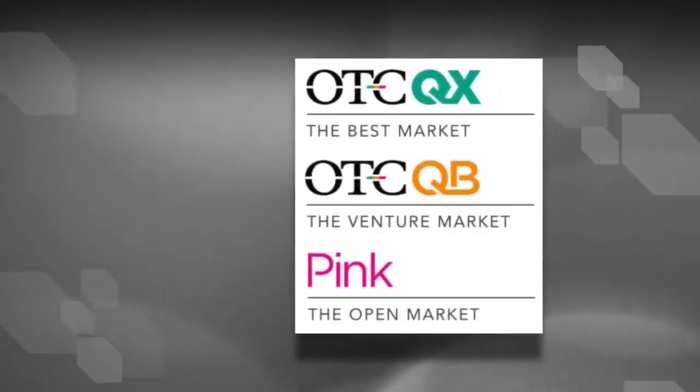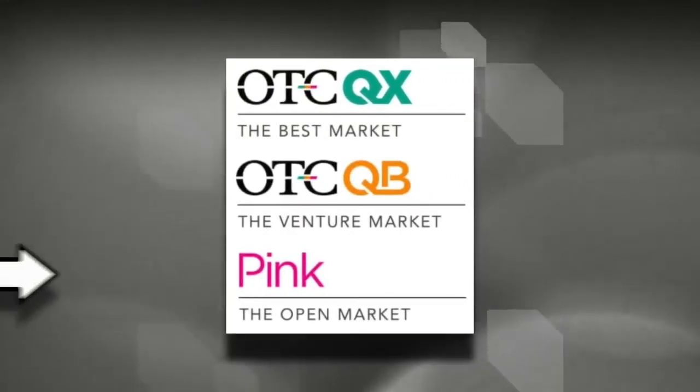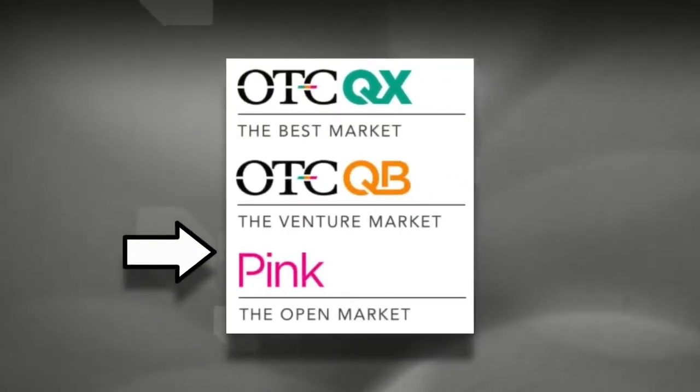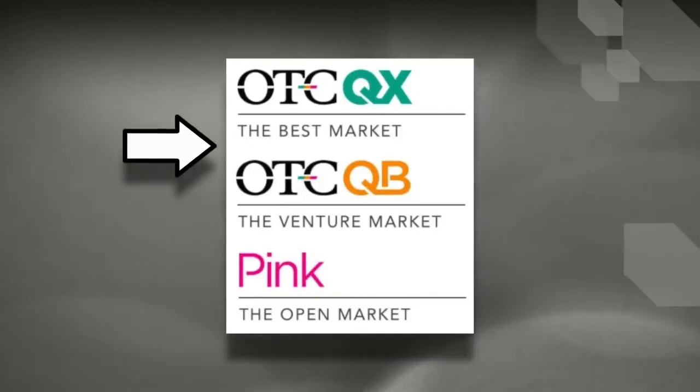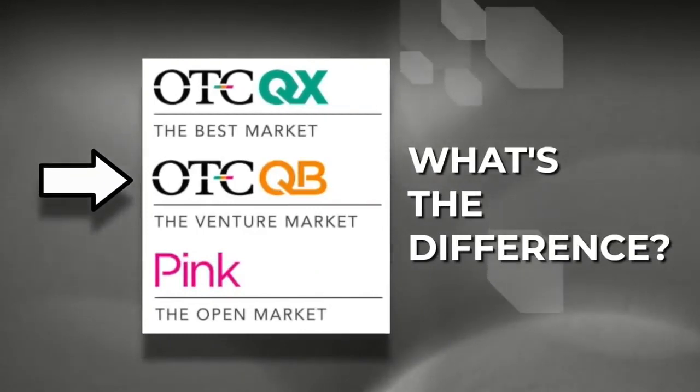So how many tiers are there on the OTC market? There are exactly three distinct tiers. They are called the Pink, the OTCQB, and the OTCQX. So what are the differences between the three tiers?